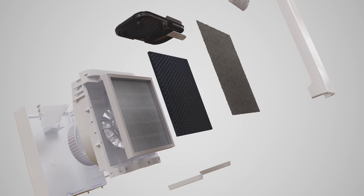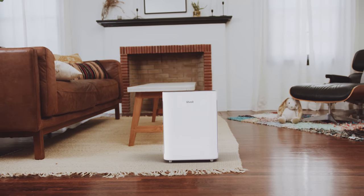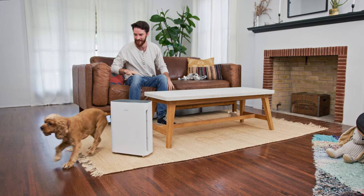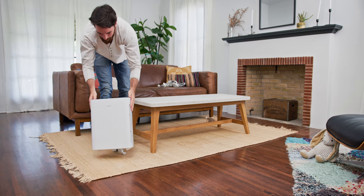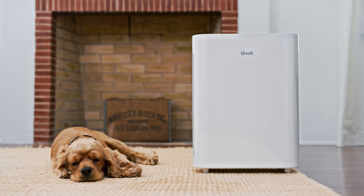The advanced motor's accelerated airflow packs a punch, rapidly refreshing the air within a room over three times per hour. Its compact design easily covers mid-sized rooms without cluttering the space or making too much noise.